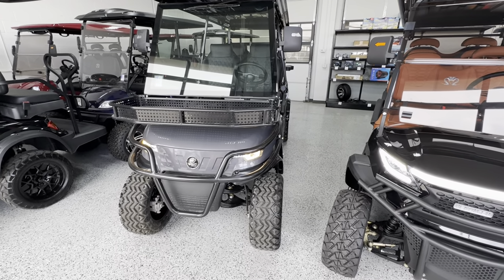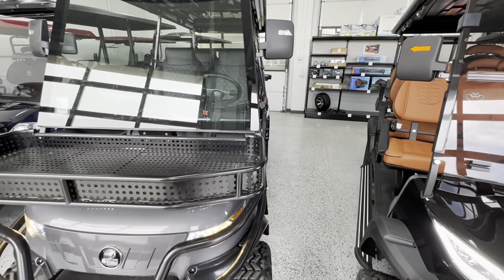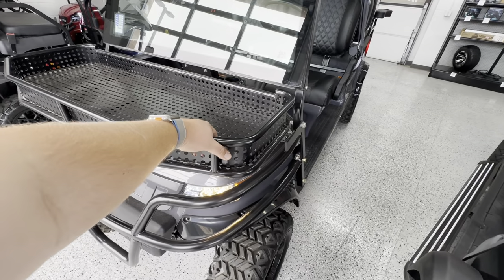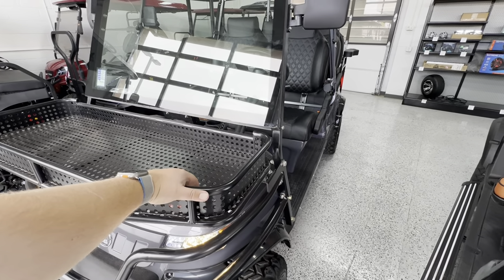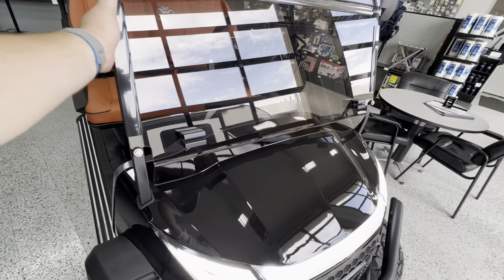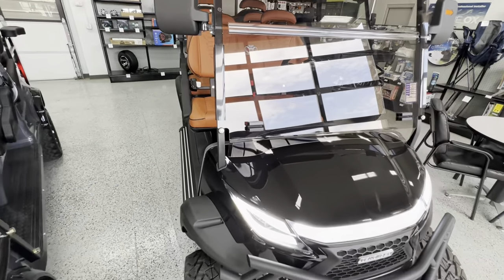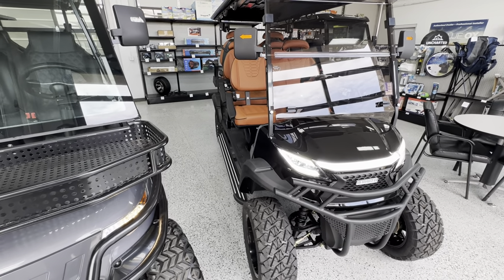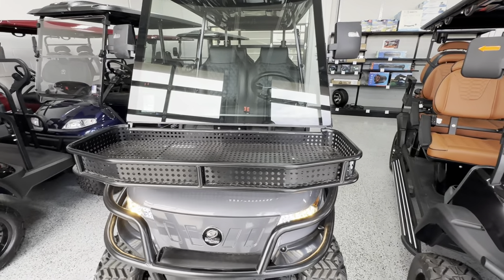One thing I will note on the build quality between the two — the Epics tend to be a little bit more sturdy and robust. I can sit here and shake this thing and everything is integrated into the frame, so very little squeaking or any noise. Whereas on your Venom, it'll definitely rattle and squeak a little bit more. Not to say that it's built poorly, but they use a little bit more plastics, whereas the Epic is going to use more metal materials.